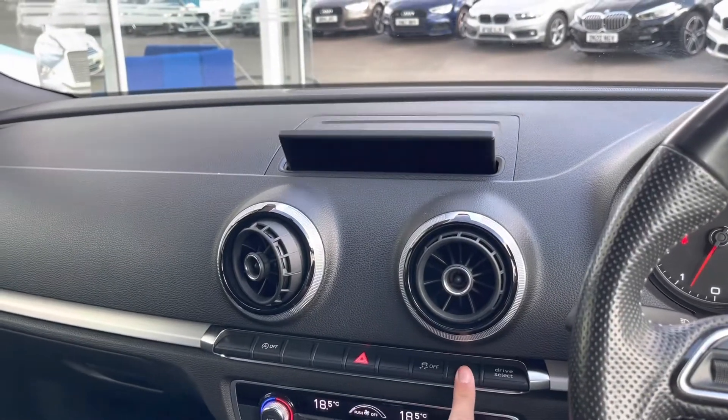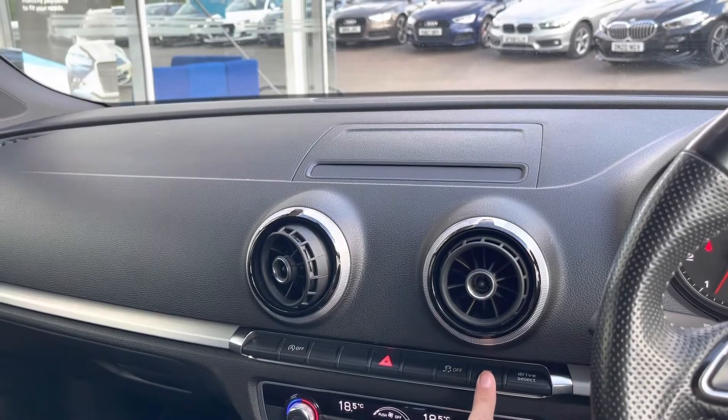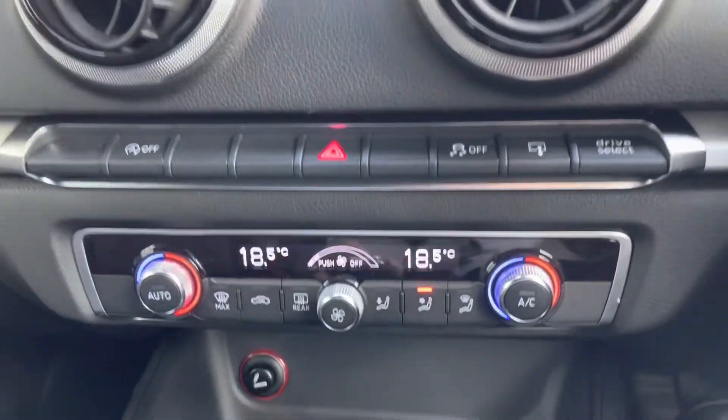You can also make your display disappear — so perhaps if you're driving at night and it's a bit too bright, you can make the display disappear into your dashboard; however, your music will still continue to play.